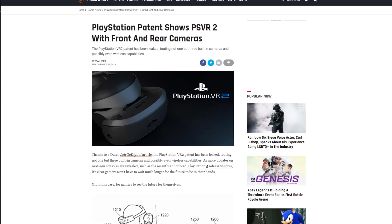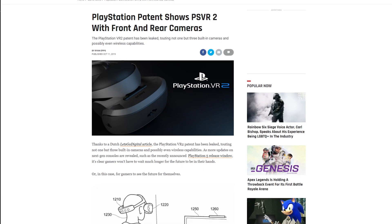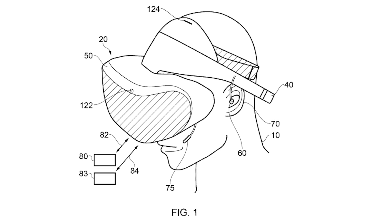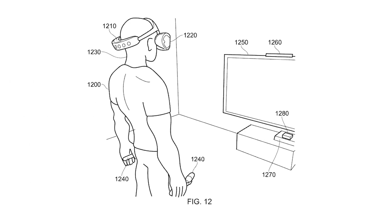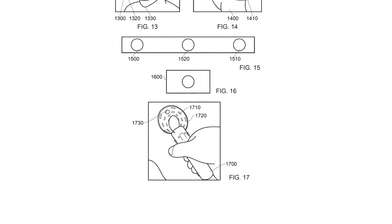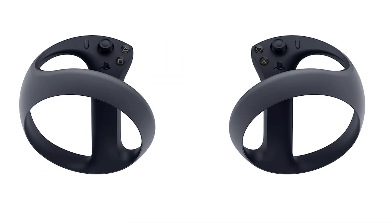Sony haven't released any specific details about what the headset is actually going to look like, but that hasn't stopped people speculating and creating digital mock-ups. There are some patent documents that appear to show the headset may have inside-out tracking, two cameras on the front, and an array of cameras at the back of the headband. But if the patent information about the controller is anything to go by, the final product could look very different. We've speculated previously on patent documents — particularly about Valve using foveated rendering — and that never came to be in the Index. So the specific features, details, and style of Sony's VR headset still remain to be seen.